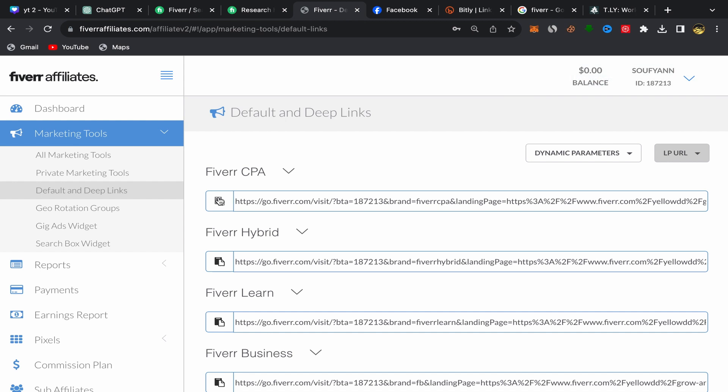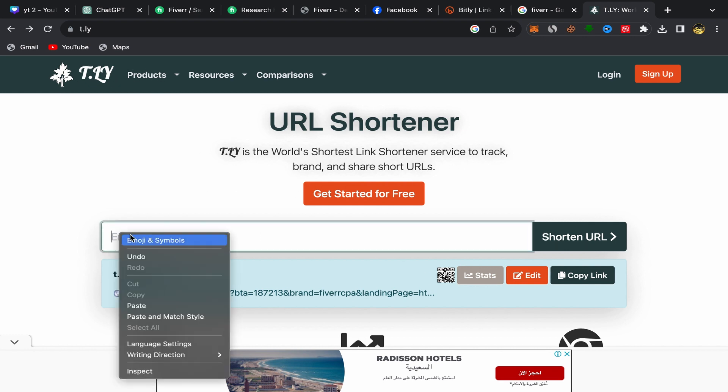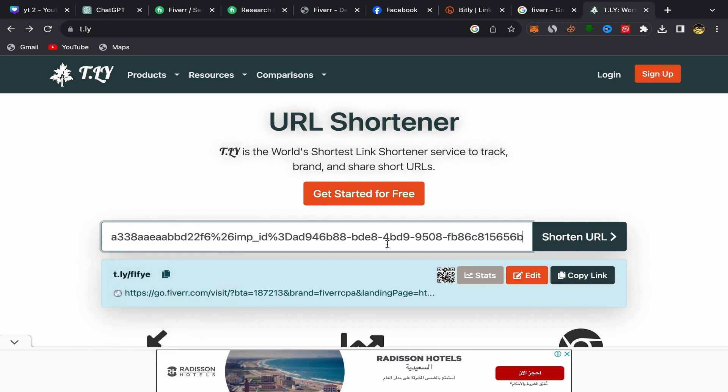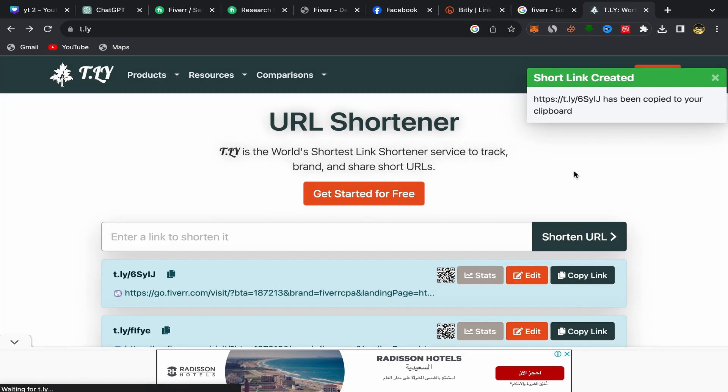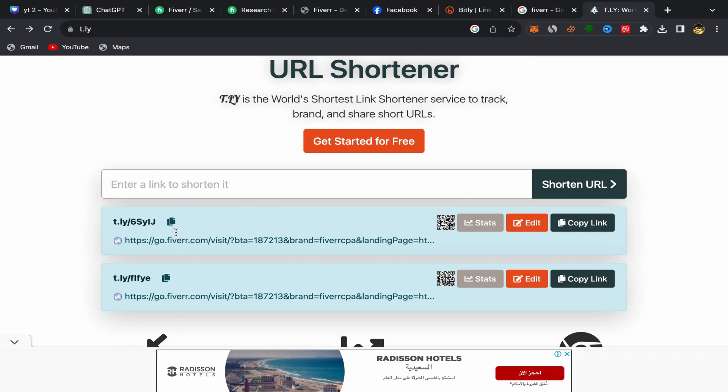The affiliate link is very long, so we need to make it a short link to look more professional and branded. Copy the link and go to Google to search for a short link website. I will use TLY, but you can also use Bitly — there are many websites that shorten long links. On the homepage, paste your affiliate link, click "Shorten URL," and here you go — your affiliate link is now a short link. Click "Copy Link."